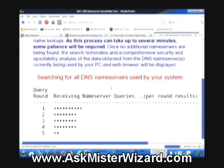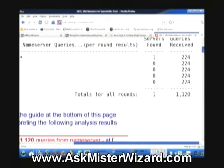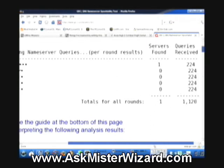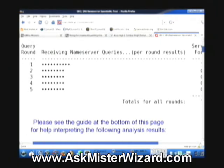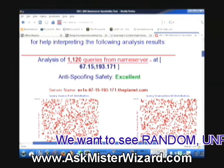It says searching for all DNS name servers used by our system. I can see a chart is being built and dots are being added as it's running through what he calls rounds of his tests. I've got some totals for all rounds here — servers found, it found just one server. We did 224 queries to that server on each of five rounds for a total of 1,120 queries. It says please see the guide at the bottom of this page for help interpreting the following analysis results. Here are the analysis results.